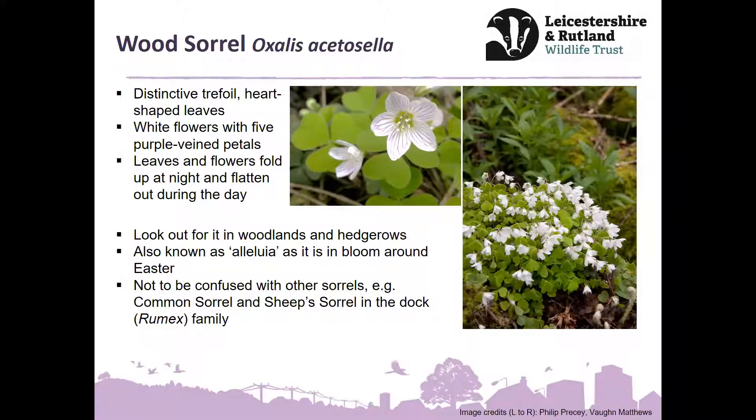Wood Sorrel, as its name suggests, is found in woodlands and sometimes hedgerows, in bloom around Easter time — hence another name some people use is Alleluia. It shouldn't be confused with other sorrels: common sorrel and sheep sorrel are in the dock family Rumex and are very different. Wood Sorrel is a family on its own. There is another small yellow-flowered sorrel-type species more of a weed in pavement cracks, but the white wood sorrel you'll probably only find in a really nice woodland or older established hedgerow.